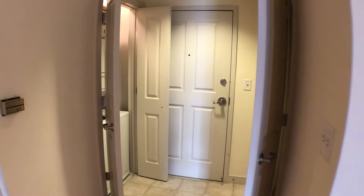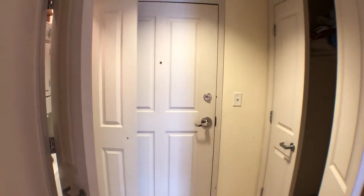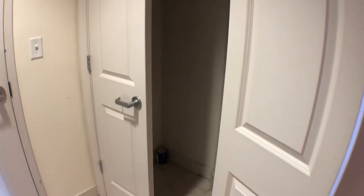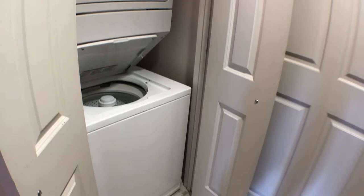As we walk to the washer and dryer, this front door is the door to the unit. To the right you have one coat closet, and to the left is the washer and dryer in-unit, which is always nice.